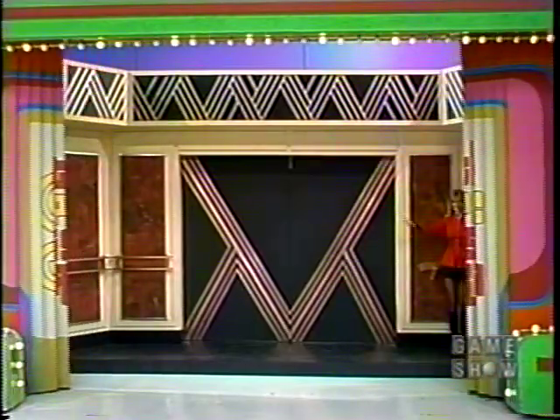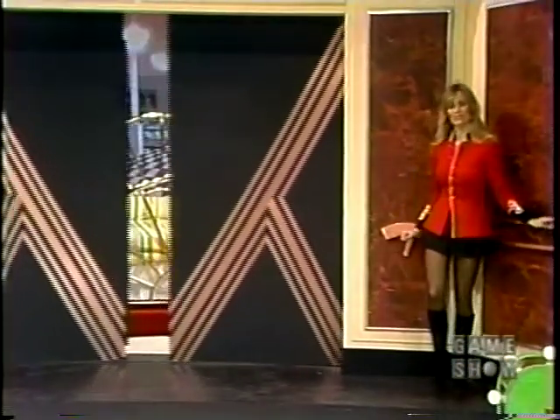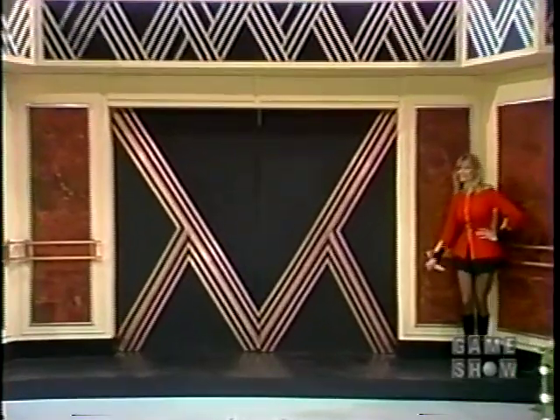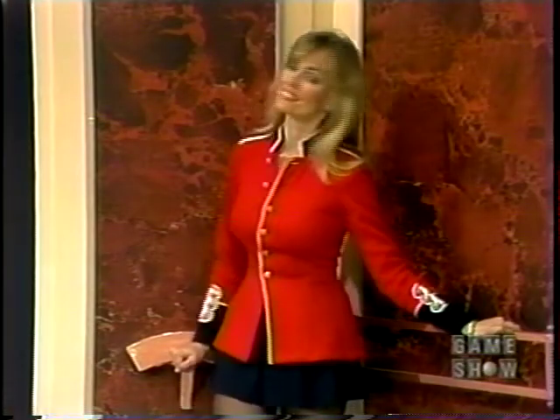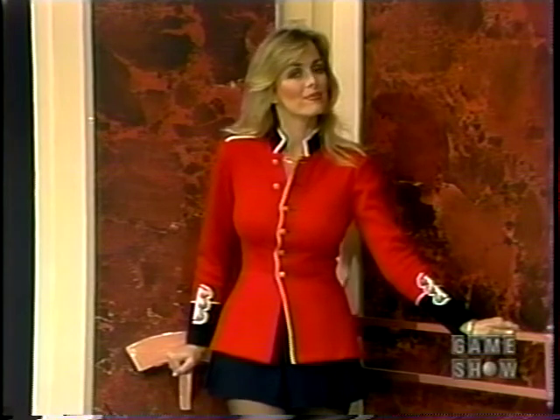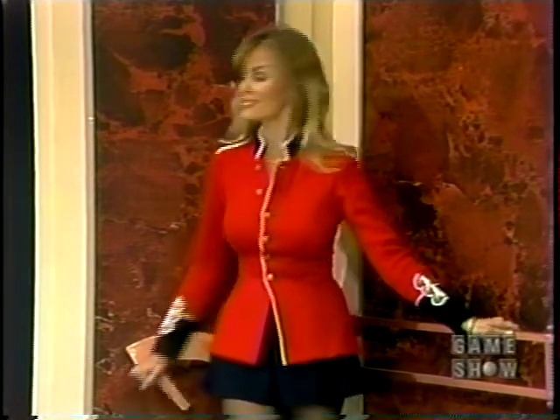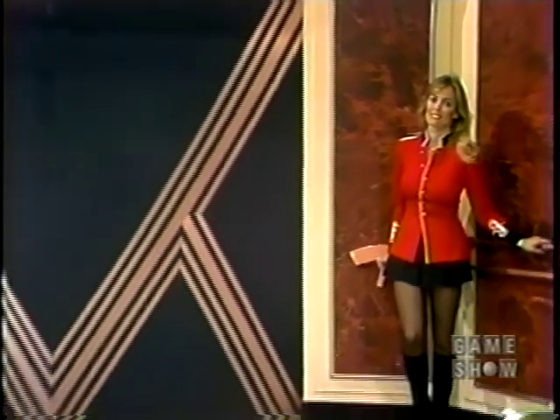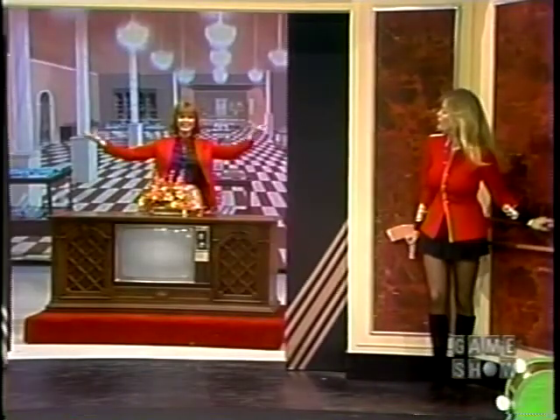And this showcase can take you on a trip through the Price is Right department store. Find the bedding department, and this — a brass bed. On up to the furniture department, something quite unusual. We find the home entertainment department, and this — a color TV stereo.